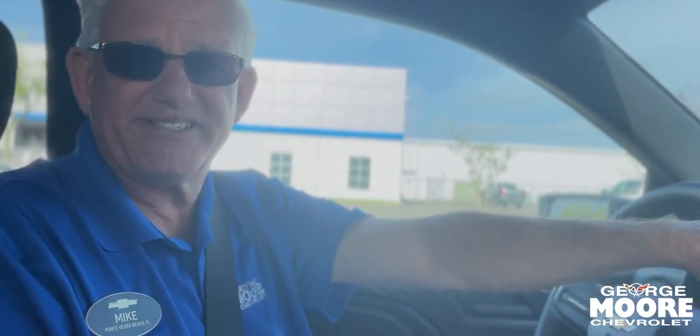My name is Mike Forster. You can reach me at 904-866-6800. Come on in for a test drive.